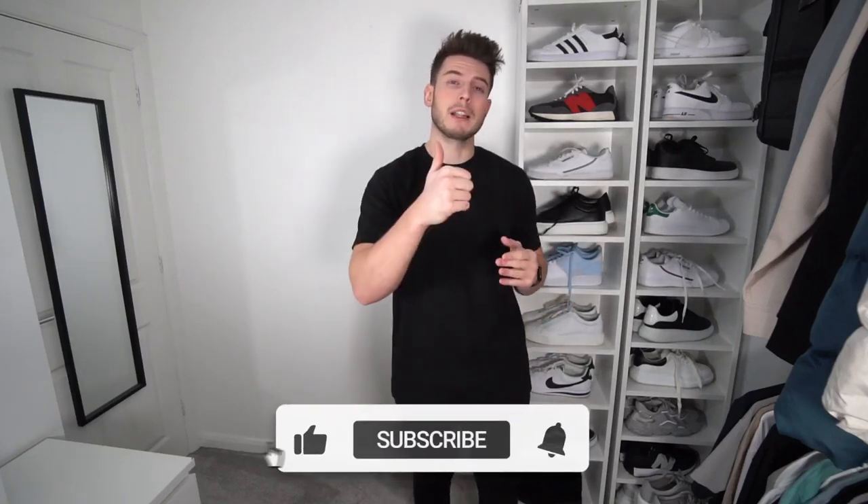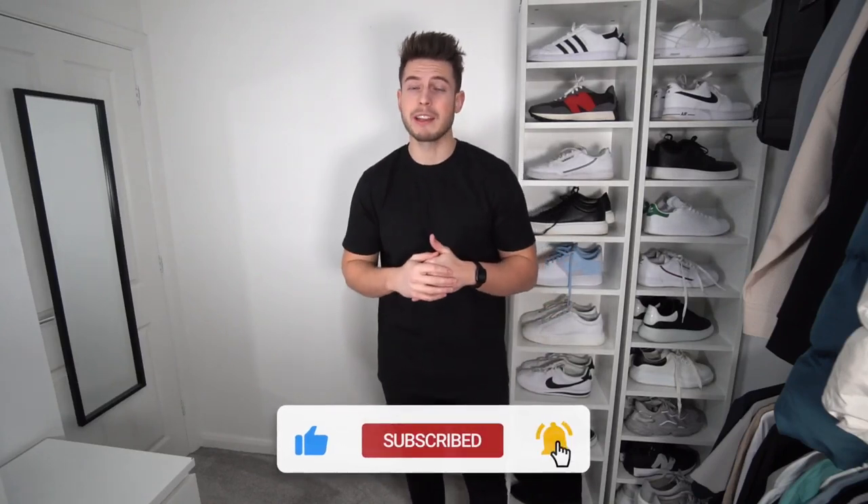Welcome back to another video. Today we've got another jackets and coats video — this time a mid-range one, so between £100 to £300. Last time we did a luxury high-end designer jackets video, and I've also done the high street and cheaper jackets video. This time it's mid-range. We've got brands like North Face, Napa Peary, Barbour, Calvin Klein and stuff like that. If you enjoy it, don't forget to drop a like and subscribe to the channel, and I'll link all the jackets in the description below.